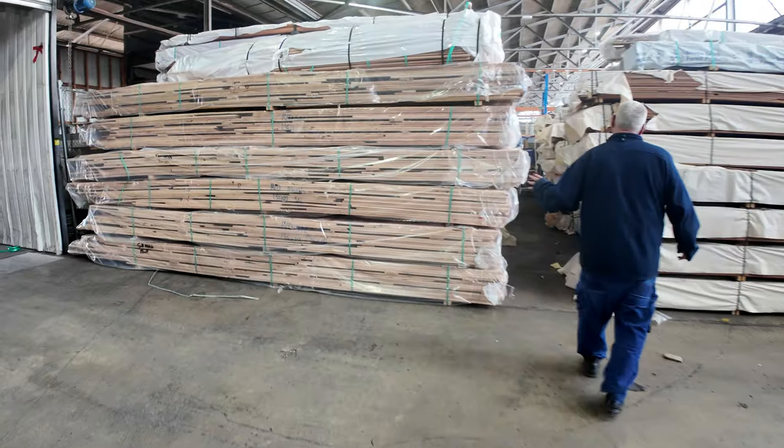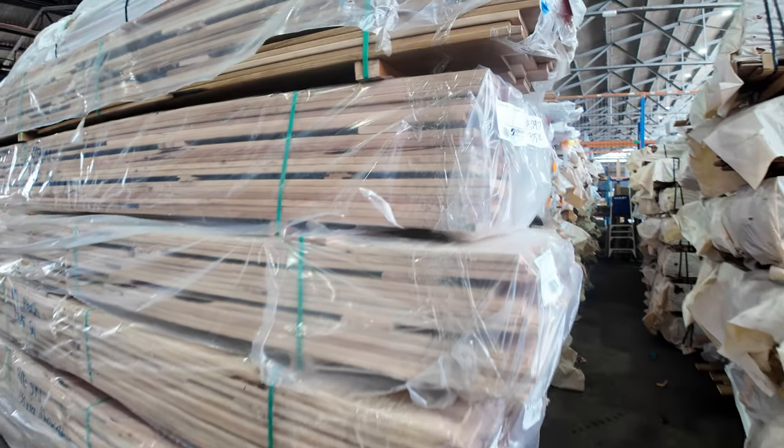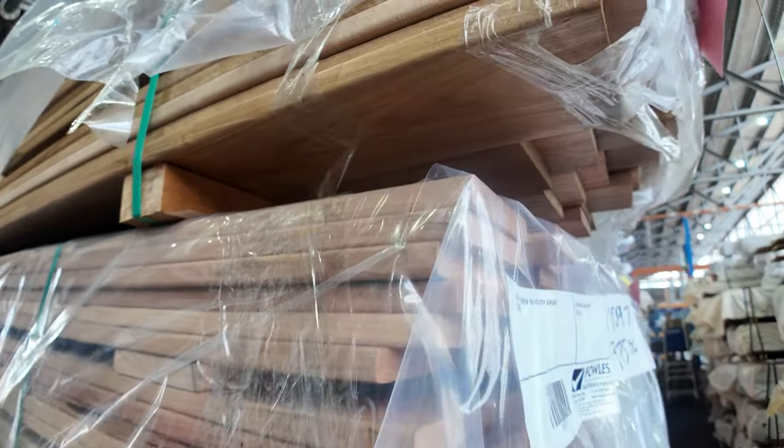Heading straight across here now — silver top ash. Had another six or so packs of silver top ash in the 135 by 19 come in. All that's going up tomorrow.